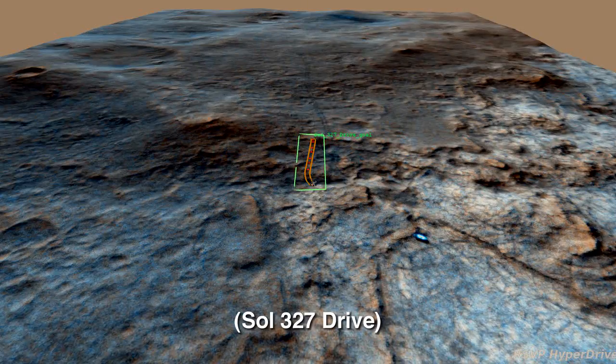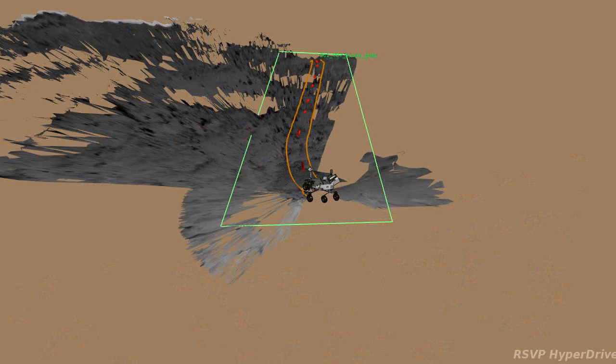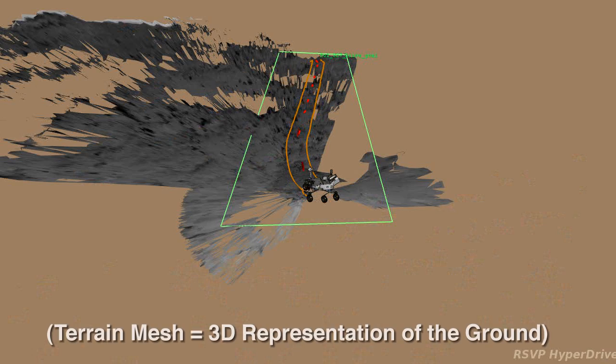Here is a view of our recent SAL-327 drive. We're looking westward from above Glenelg, where you can see our inbound and outbound tracks. And here is a look at that drive displayed on terrain meshes created from Curiosity's stereo navigation cameras.